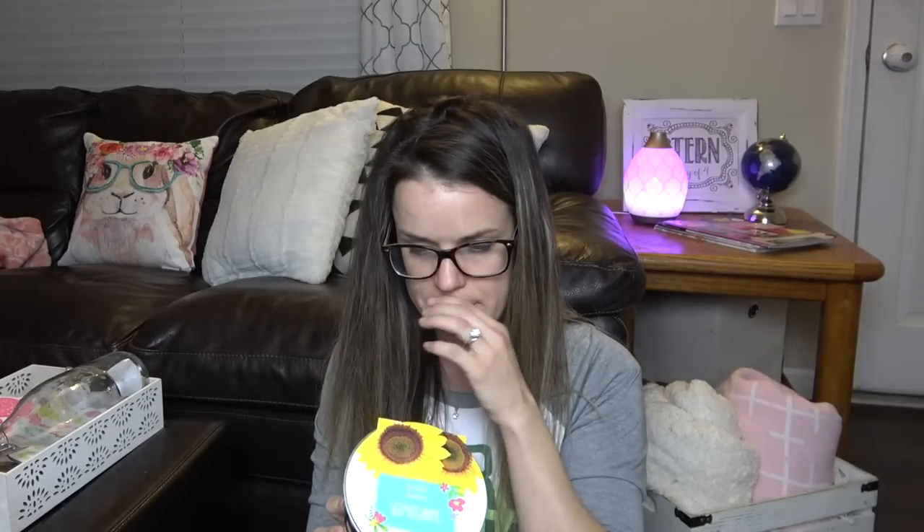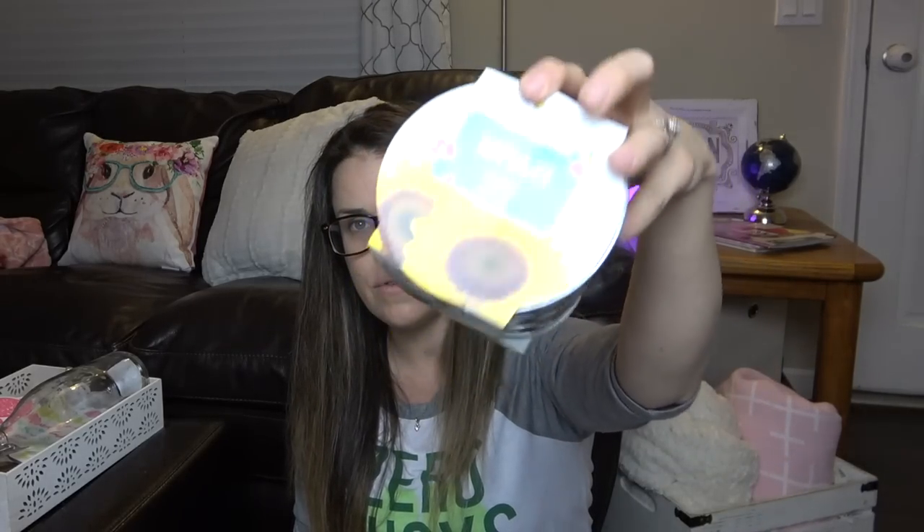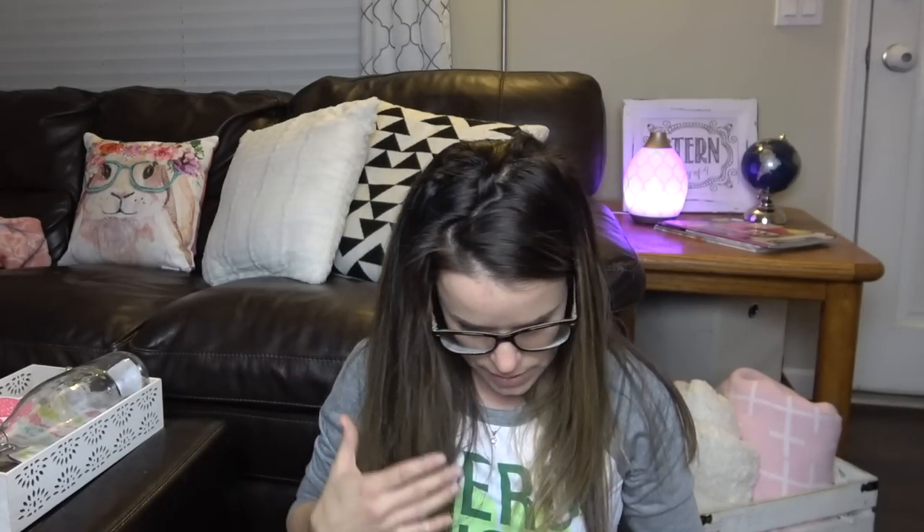How cute is this? It's a make-your-own sunflower kit. I got this for spring — we're going to do some gardening and stuff. Super cute, it comes with its own tin. I've done these before and they do grow and it's really cute. So that'll be fun to do.